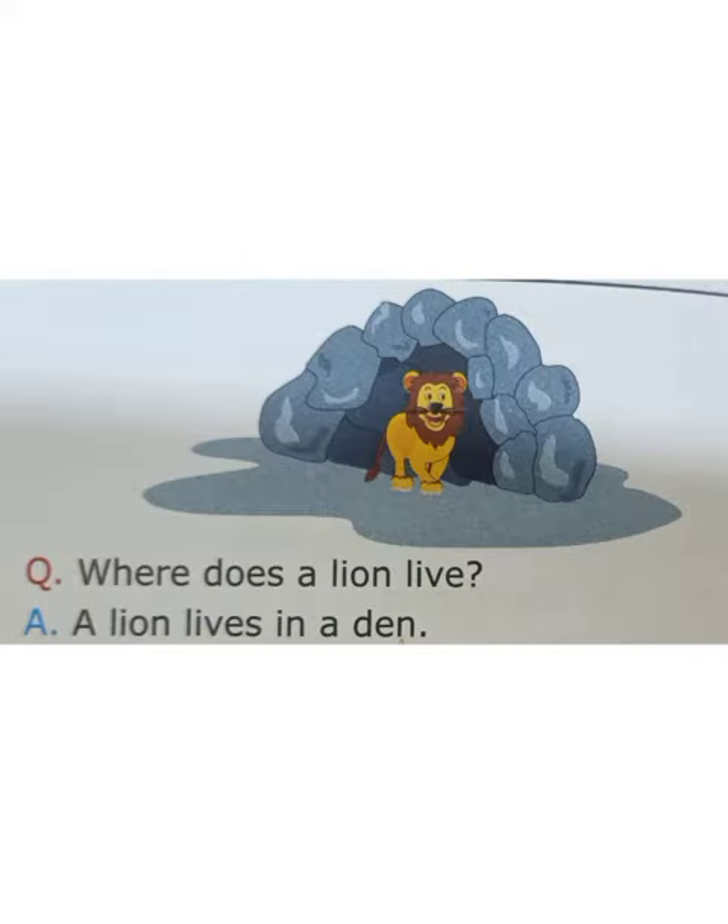Lion is a king of jungle. Do you know where does a lion live? Lion lives in a den.